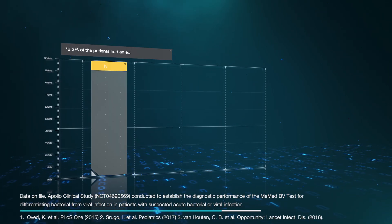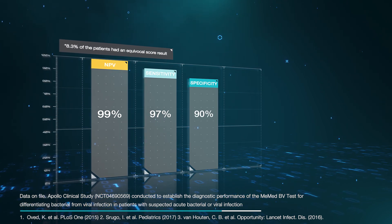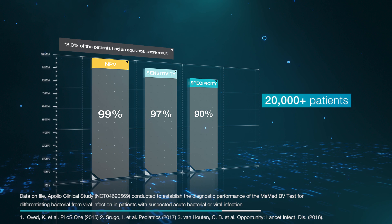MieMed BV's high performance has been independently confirmed in unprecedented validation, which has been tested and used on 20,000 patients.